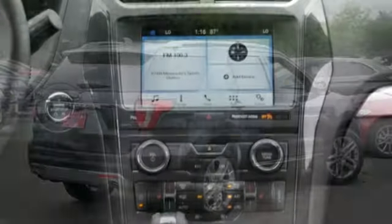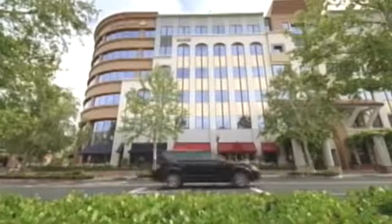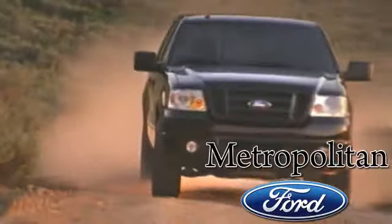Rediscover your own adventurous nature. Take this Explorer for a test drive. Whether you're buying today or just shopping, at Metropolitan Ford you can expect to experience something truly unique.